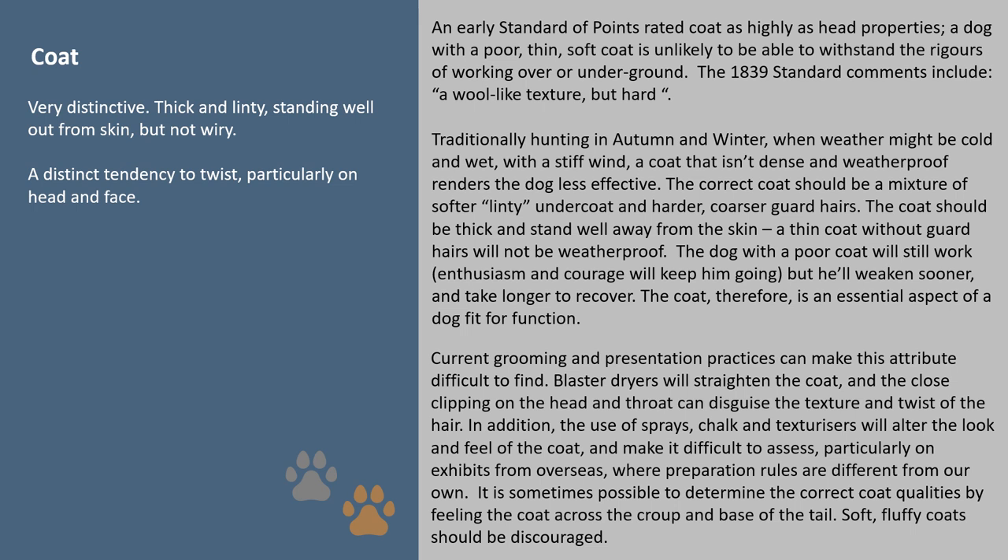Coat: an early standard of points rated coat as highly as head properties. A dog with a poor, thin, soft coat is unlikely to be able to withstand the rigors of working over or underground. The 1839 standard comments include 'a wool-like texture but hard.' Traditionally hunting in autumn and winter when weather might be cold and wet with a stiff wind, a coat that isn't dense and weatherproof renders the dog less effective. The correct coat should be a mixture of softer linty undercoat and harder coarser guard hairs — the coat should be thick and stand well away from the skin. A thin coat without guard hairs will not be weatherproof. The dog with a poor coat will still work — enthusiasm and courage will keep him going — but he'll weaken sooner and take longer to recover. The coat therefore is an essential aspect of a dog fit for function.